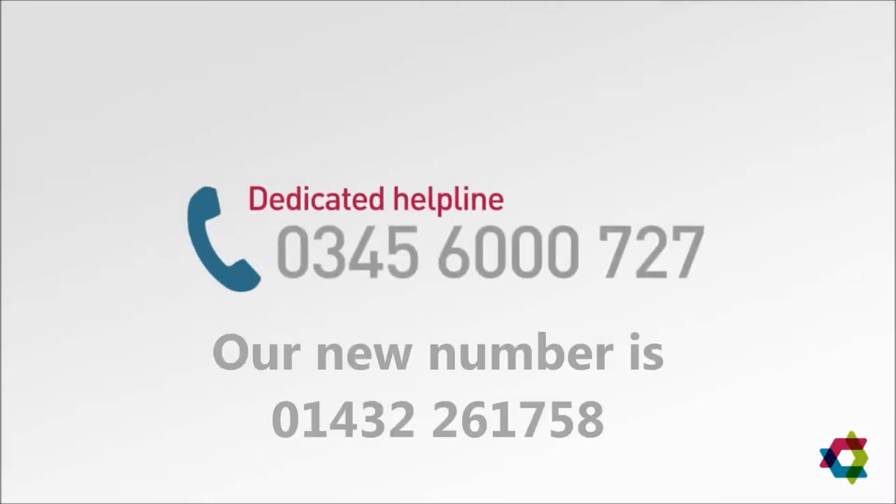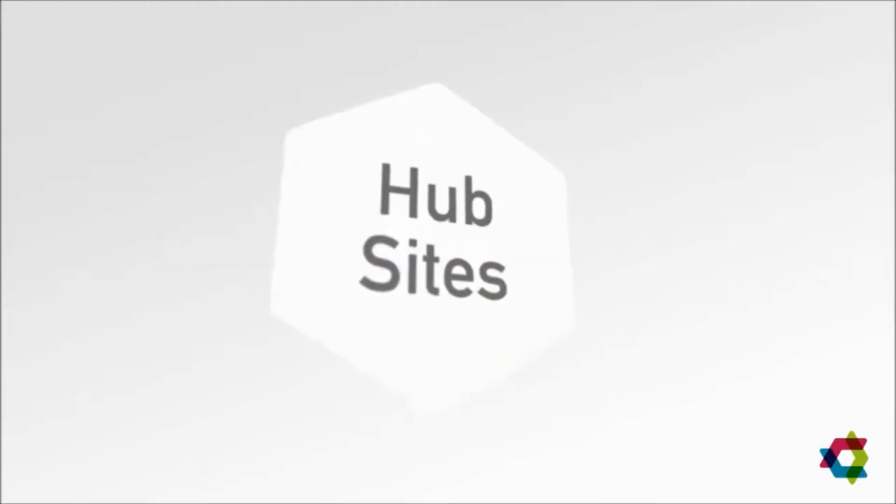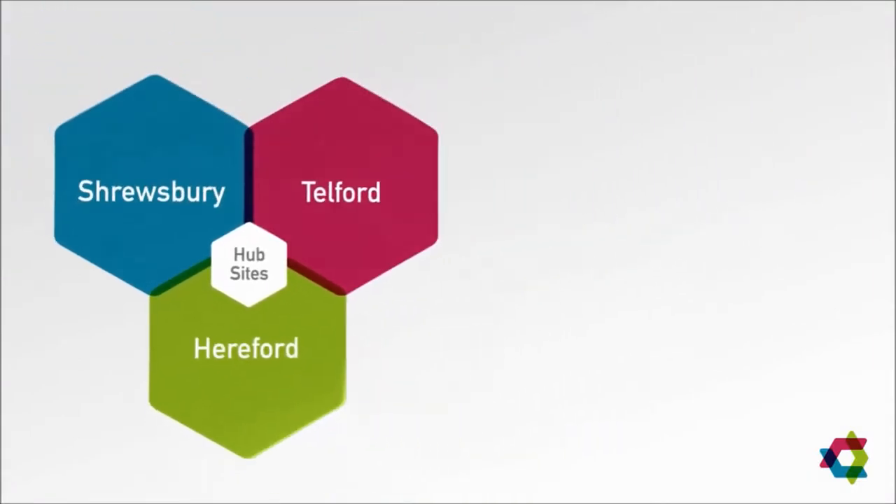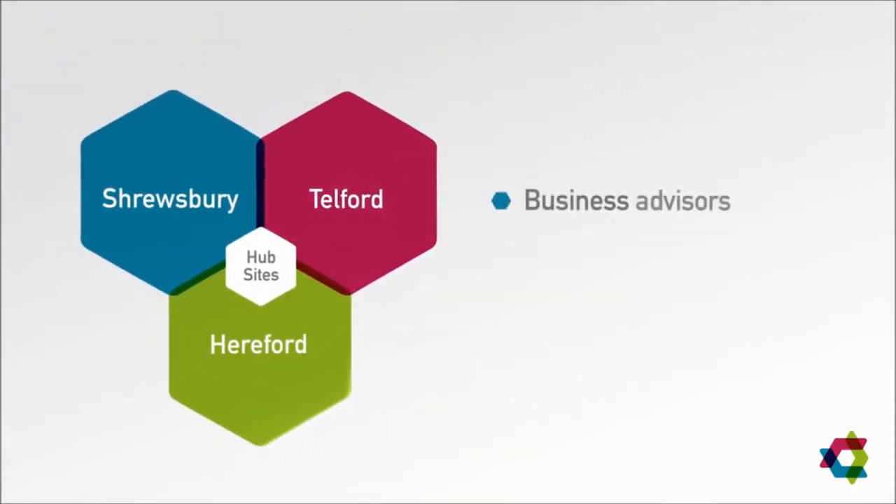As well as the virtual hub, information is only a phone call away with a dedicated helpline where advisors can point you in the right direction. And this might be to hub sites in Hereford, Shrewsbury or Telford which will offer a range of services from face-to-face meetings with business advisors, hot-desking facilities and meeting rooms for hire.